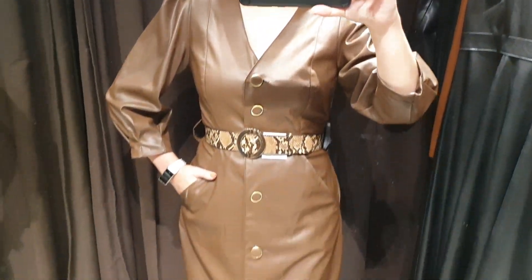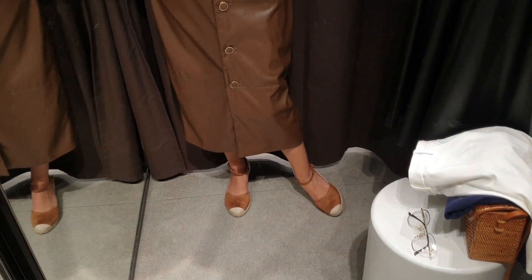I like this dress so much. Here I'm wearing a small size and I think it's the right size for me.